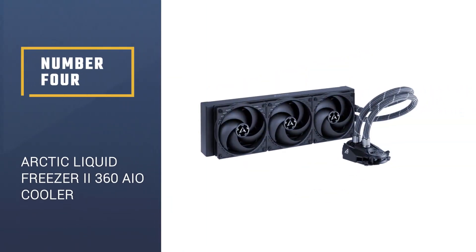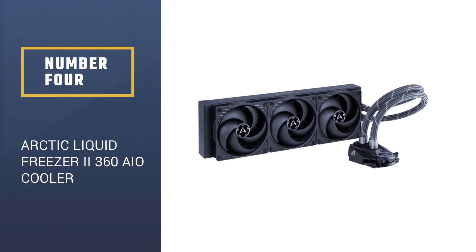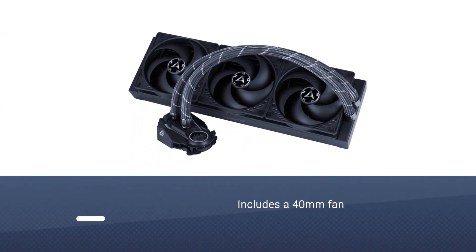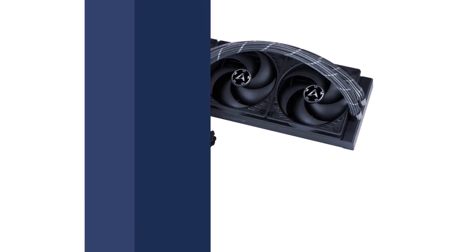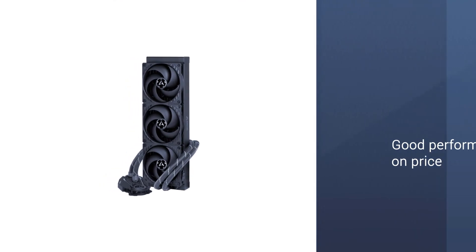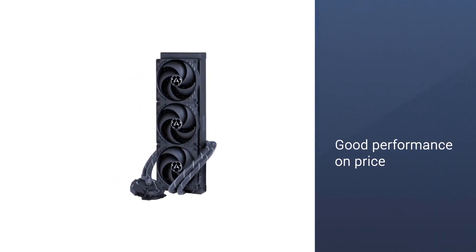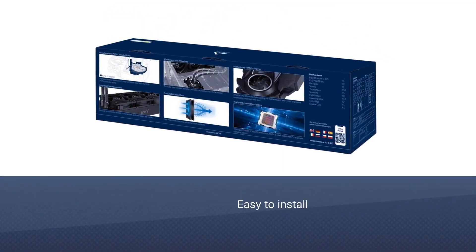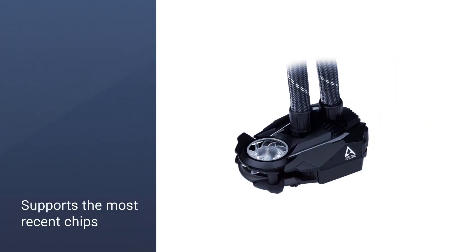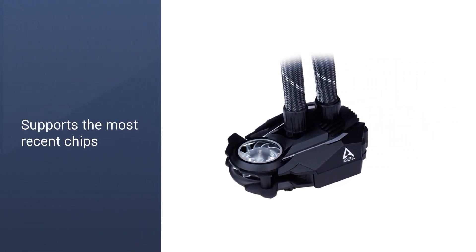Number 4: Arctic Liquid Freezer II 360 AIO Cooler. When it comes to raw thermal performance, the Arctic Liquid Freezer II is the best AIO cooler on the market. It also includes a 40mm fan next to the pump, set to sit over your motherboard's VRM chips. This cooler is all about performance and price — it gets those two bits right, but not without some concessions. It doesn't feature any sort of lighting, and the design may not be to everyone's tastes.